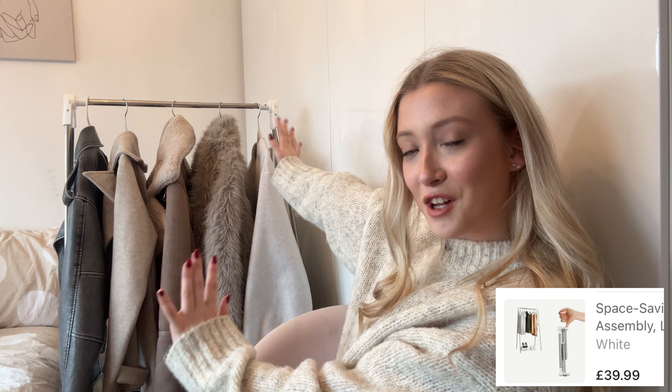I'll link everything down below as well. I've chosen some autumn pieces — this is basically an autumn haul. We've got clothing, accessories, home things, a bit of everything. But the first thing I'm so excited about is this rail behind me — it's from Temu and I'm literally obsessed.